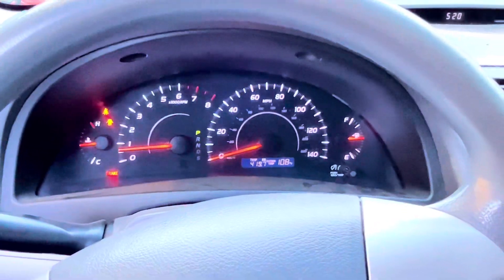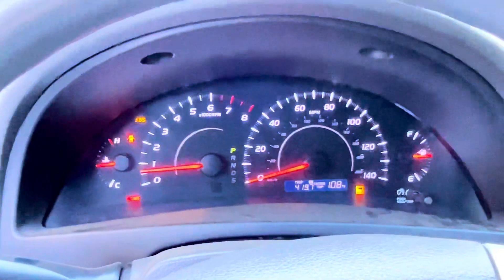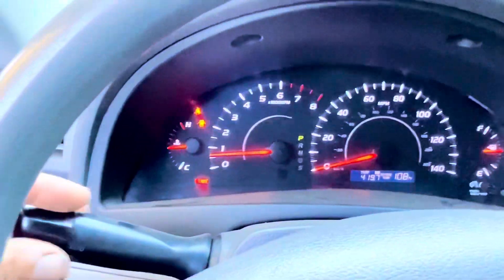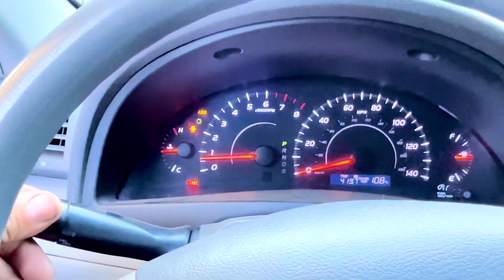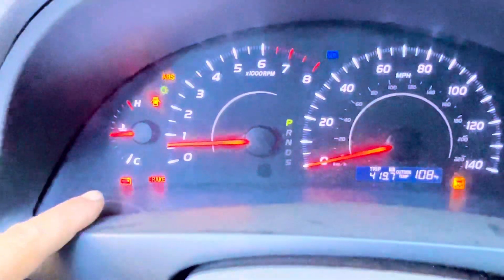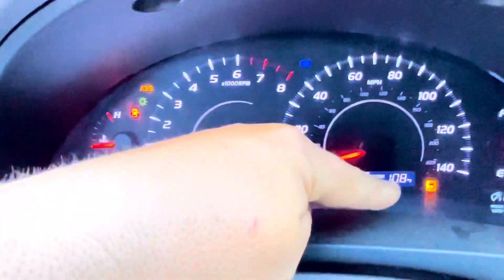Now that we have our engine running, we're going to start turning on components to show you what the dash is telling us. We turn on our AC — still nothing, still looks normal. Now we have the ABS and traction control lights coming on, and they come on and off because it's right on the edge. So we're going to turn on our headlights to force the battery light to come on. Right now we have the battery light on, the ABS on, and the traction control on.